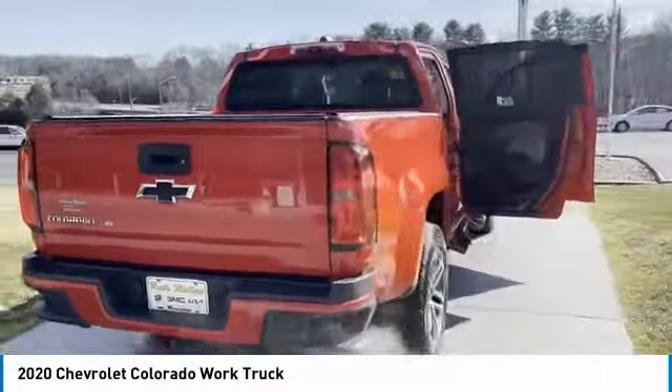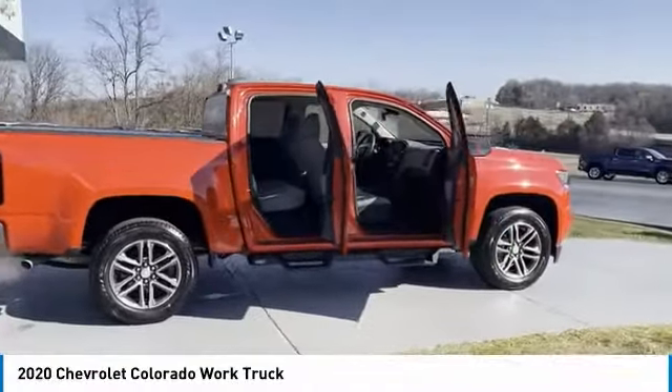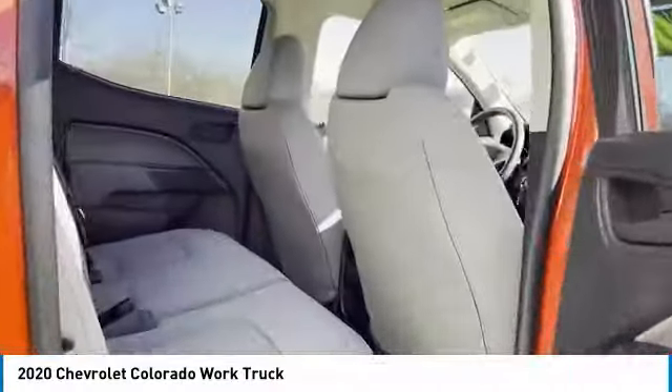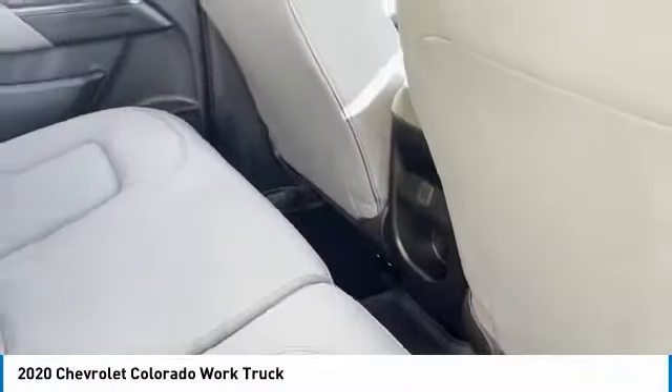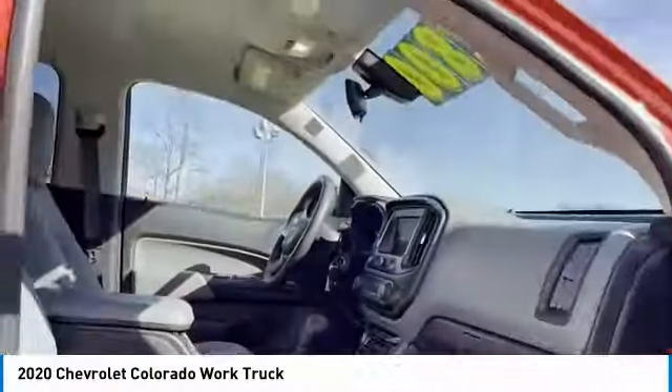Here are some of this vehicle's great options: traction control, daytime running lights, headlights auto off, power door locks, power windows, power steering, bucket seats, power driver seat, tilt steering wheel, AM FM stereo radio. Drive away with a great deal on this vehicle. Call or stop in today.